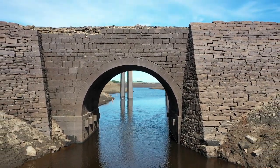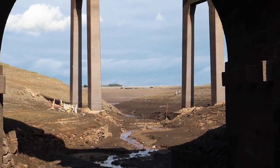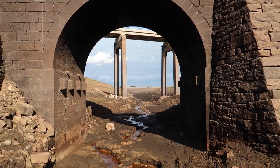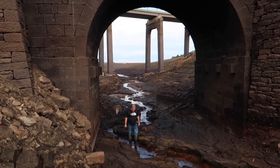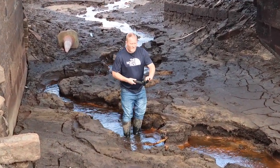You wouldn't go paddling in that, but now in late September everything has completely dried up - look at that for comparison. Of course, it gave Roy an excuse to go walking underneath the bridge, which was something he wanted to do.